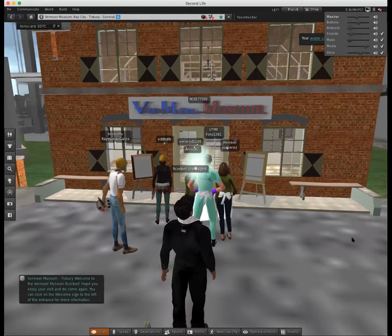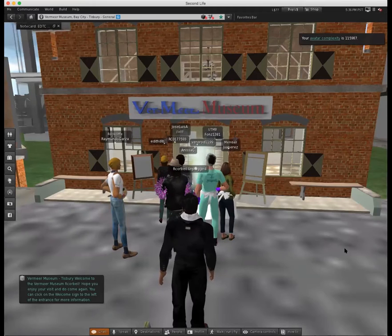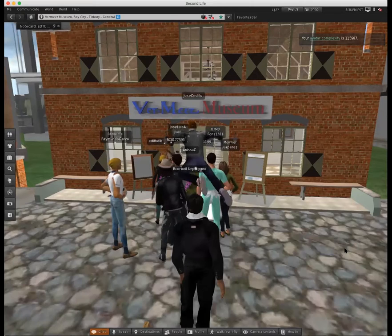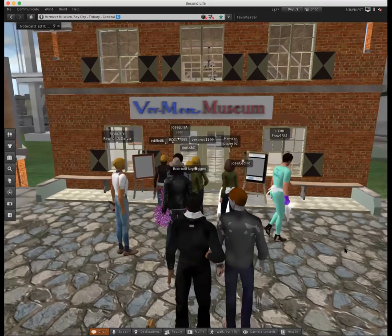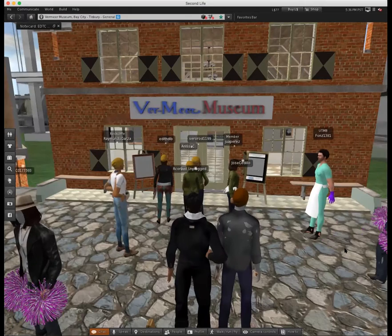Let me know when everybody's here. One participant notes they won't be able to join on Second Life today because there's no internet at work, so they're just watching. Everyone confirms they are here.